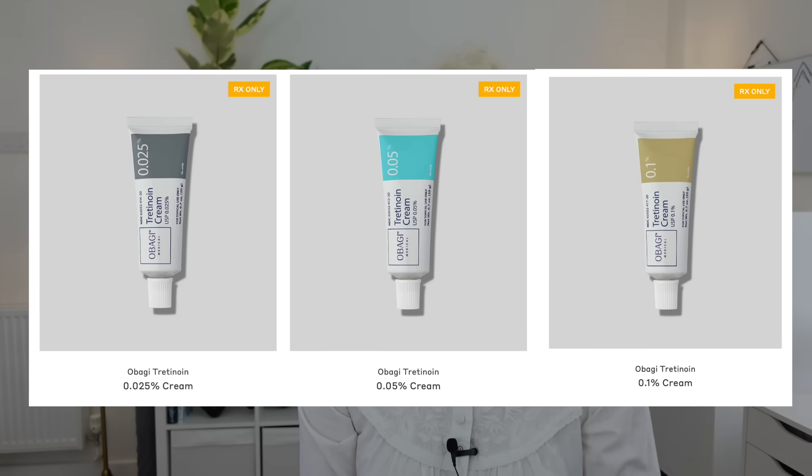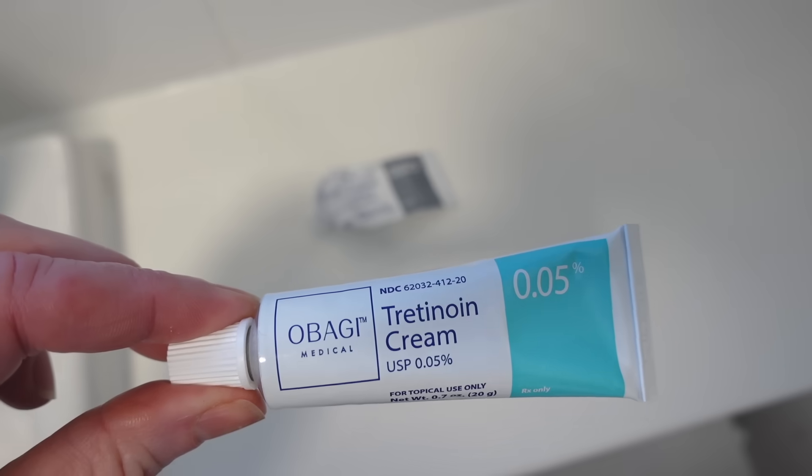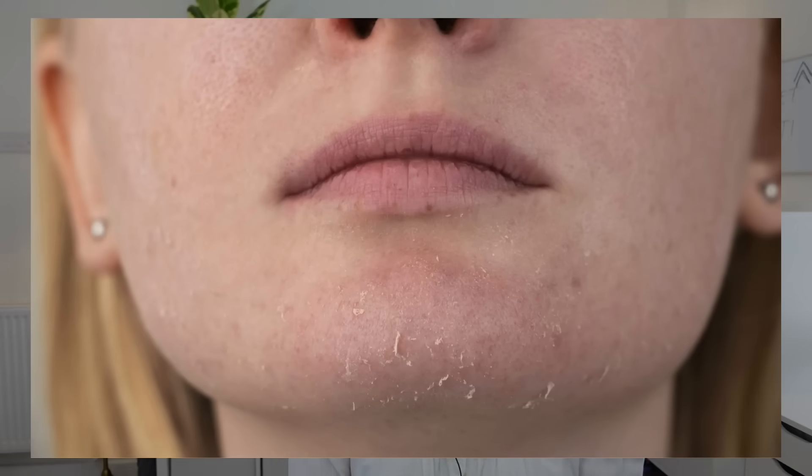Tretinoin comes in three strengths. I started with the 0.025% four months ago, and now I'm on the 0.05% and it's working like nothing else I've ever used. My skin is more elastic and plump — when I do that, it bounces back. The appearance is much smoother with a dewy finish. I'm told in the comments of my videos and by people at the gym that my skin has improved in the last few months. It can take a few months for the skin to adapt to the tretinoin, which can cause some dryness, sensitivity and irritation — but these are a sign that the product is working.